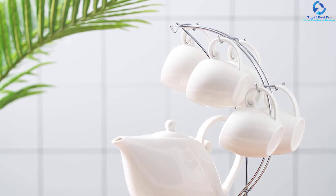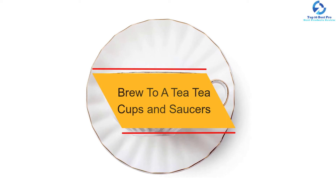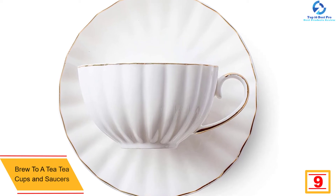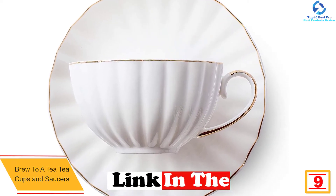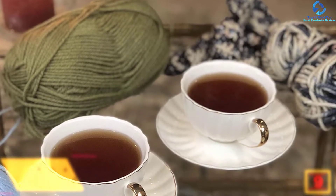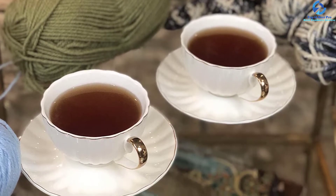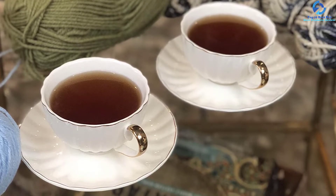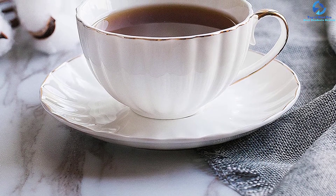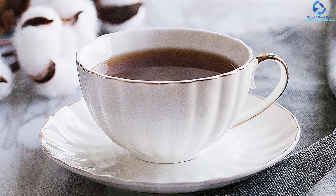At number nine, we have the Brew to a Tea Teacups and Saucers. These are one of the most elegant teacups on sale today, with a stylish design that will polish the look of your kitchen. They are white teacups that give you perfect value for your money. For the best cappuccino, latte, mocha, espresso, or demitasse, this is the best teacup set to buy. They are built to last, saving you money in the long run, and feature superior durability with little risk of breakage.